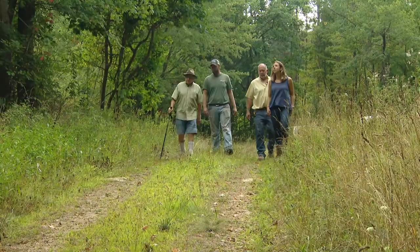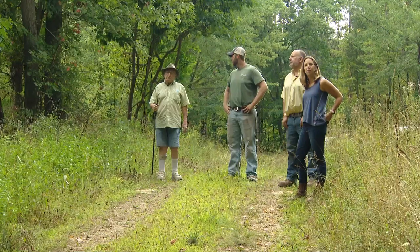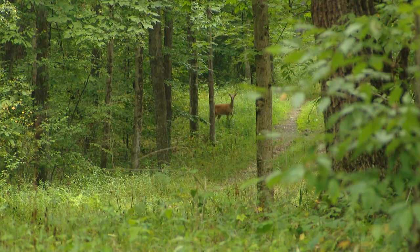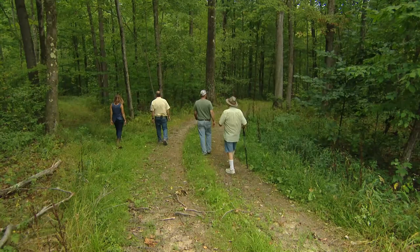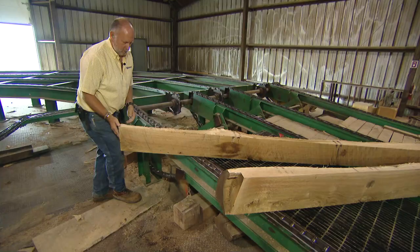My first memory of this property was when I came up here as a tag-along hunting with my uncle in about 1942. You could see from here clear to the other side of the property — it was that much of a clear cut. There were a few saplings standing around here and there, but basically very little timber. It's just amazing when you think of how many years ago it was, but it still came back very good. It shows what Mother Nature can do if you help her out a little bit.